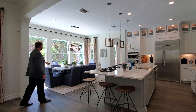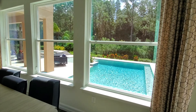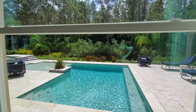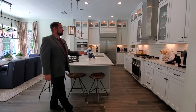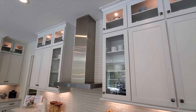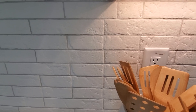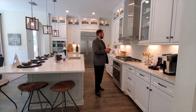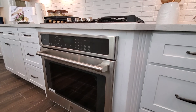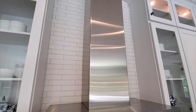The breakfast nook has a really nice chandelier above it and is set up for eight people, looking out on the beautiful pool and conservation area. The kitchen features beautiful white and gray countertops throughout. The cabinetry goes all the way up to the ceiling with glass fronts so you can display your fine china. There's a white stone backsplash, a five-burner gas stovetop with an oven below, and an air vent above.